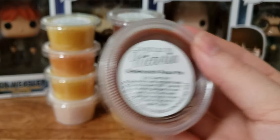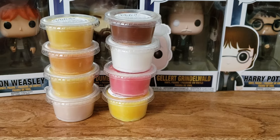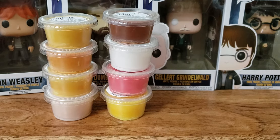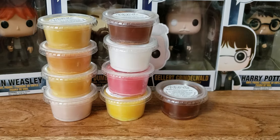We have Butterscotch Pecan Pie. Oh, this one's very, very caramely. Very caramely and nuttiness to it. That one's strong.